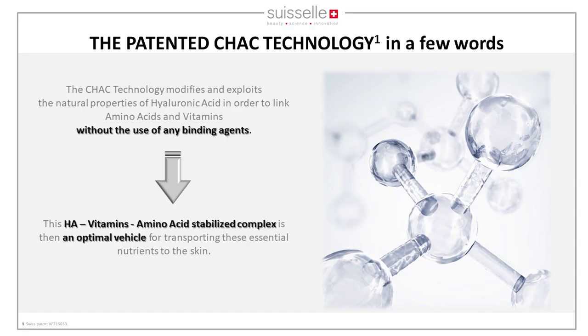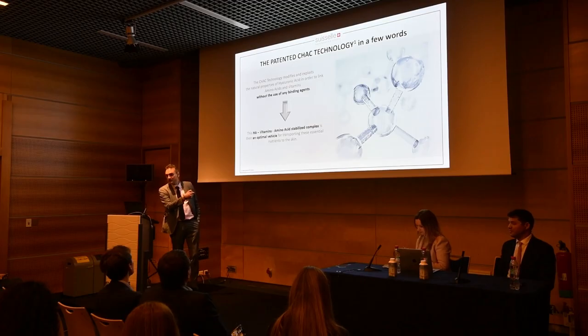The SHAK technology, in a few words, is a mechanical change — we stabilize the HA by a mechanical action, without the need or use of any binding reagent like BDDE, PEG, or whatsoever.